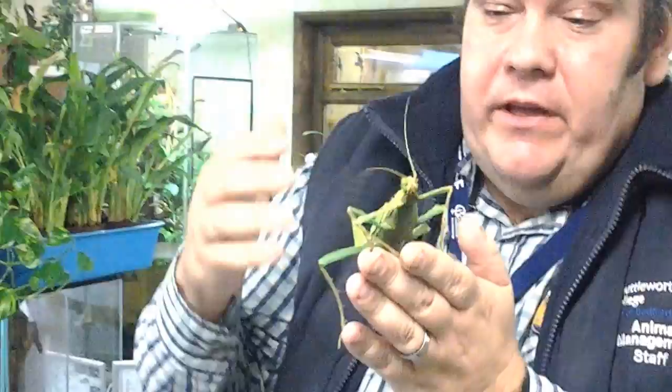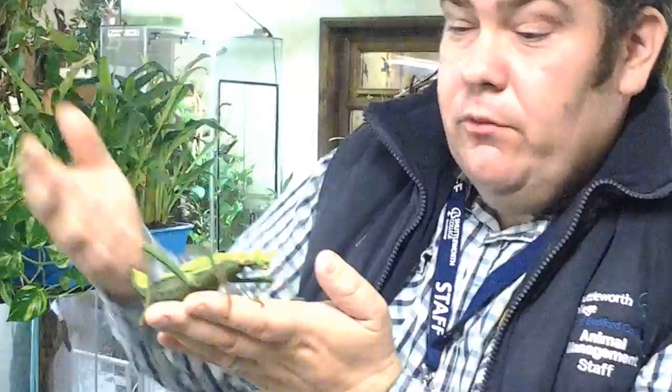Rather large head. Now this is what we call the adult nymph. They go through several stages of molts, where they will molt their skin and grow and develop into such a beautiful species.